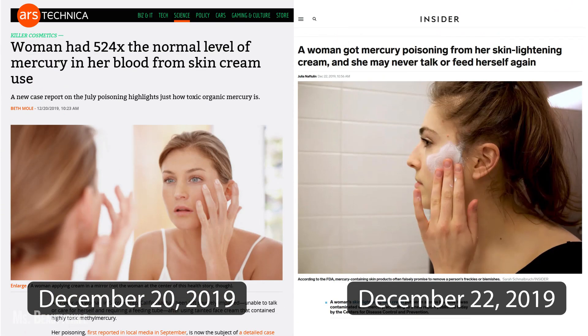This story reappeared again in the media in December 2019, right before the Christmas holiday, when the CDC reported her condition had worsened. The woman who initially went to the hospital for numbness was now unable to speak or care for herself.